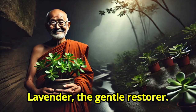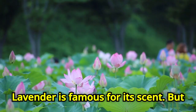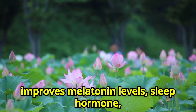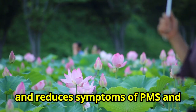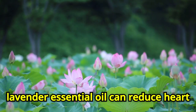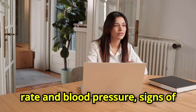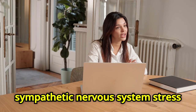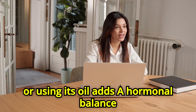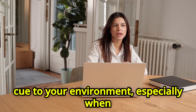Number eight: Lavender, the gentle restorer. Lavender is famous for its scent, but medically it reduces cortisol, improves melatonin levels — the sleep hormone — and reduces symptoms of PMS and menopause. Studies show that inhaling lavender essential oil can reduce heart rate and blood pressure, signs of sympathetic nervous system stress activation. Growing lavender at home, or using its oil, adds a hormonal balance cue to your environment, especially when used before sleep.